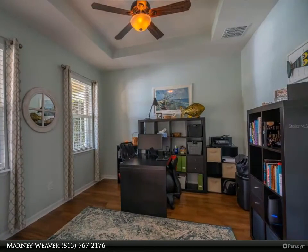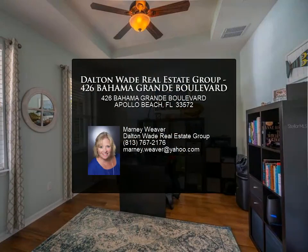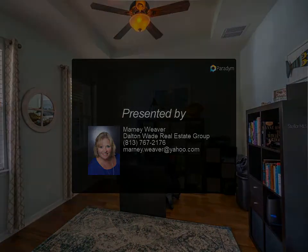Don't wait to come and see this amazing property and begin to enjoy the waterfront and boating lifestyle. For more information, review the details.